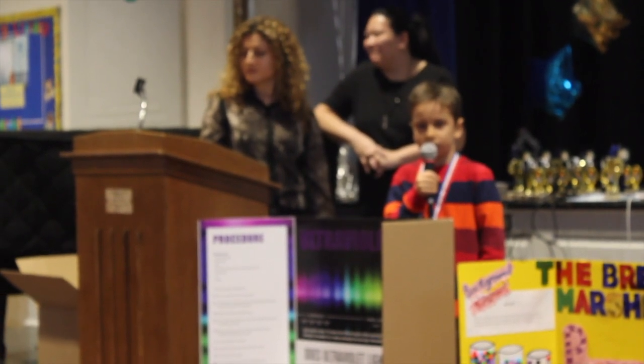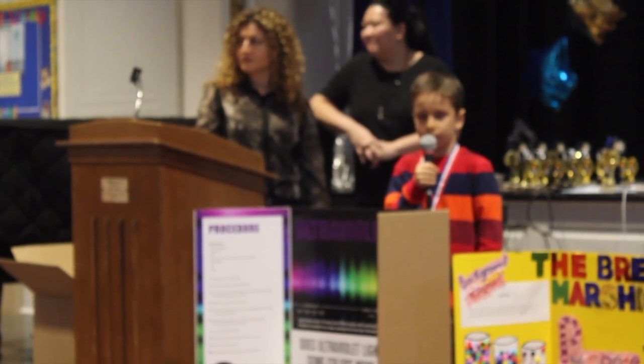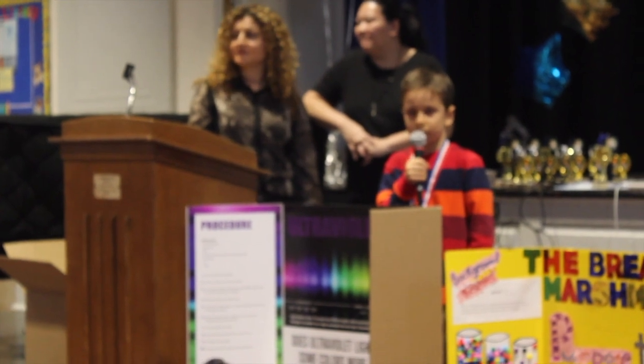The result of my science fair project is that yellow, green, and purple blocked the UV light the most. Red and blue blocked a little bit of the UV light, but clearly one color didn't block any UV light.